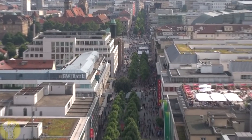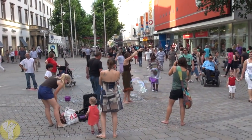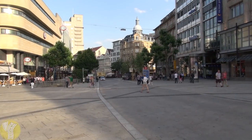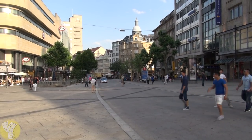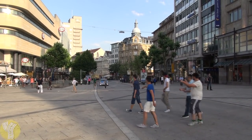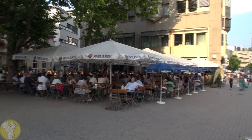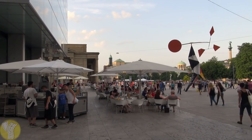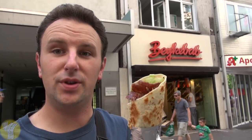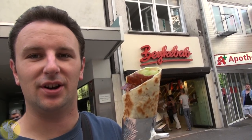If you come on a warm weather weekend, you'll find plenty of Stuttgart locals enjoying the beautiful weather. If you're looking for shopping, come any day except Sunday — most of the stores on this shopping street are closed on Sundays. If you're looking for something to eat, you'll find many eateries with indoor and outdoor seating for food and, of course, German beer. Not really a German food, but a pretty tasty food are kebabs, and they're just about everywhere in Stuttgart.